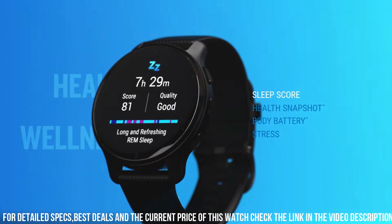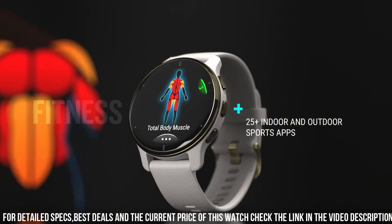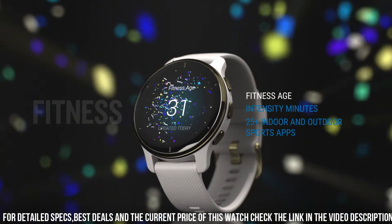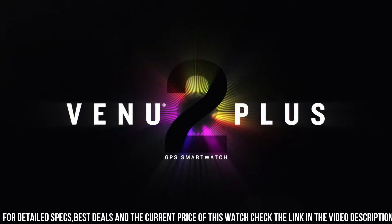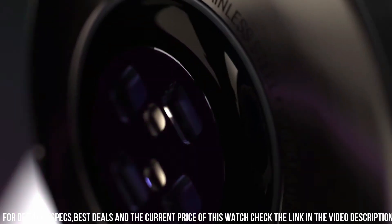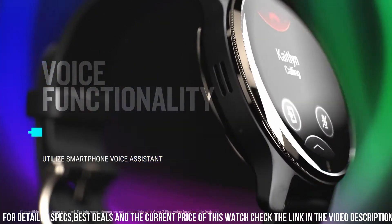The watch integrates heart rate, pulse ox, and body battery monitoring for comprehensive health insights. It boasts an array of fitness modes and animated workouts, catering to various exercise routines. With enhanced music storage and streaming capabilities, users can enjoy their favorite tunes during workouts. The Venue 2 Plus also supports contactless payments through NFC technology.